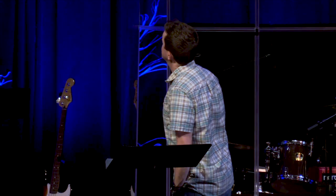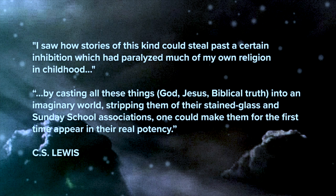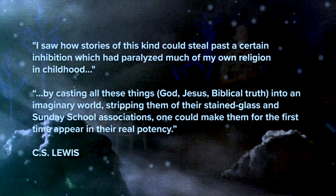C.S. Lewis called these stories 'an imaginative welcome to the Christian faith.' He said they open up joy and wonder. He said: 'I saw how stories of this kind could steal past a certain inhibition which had paralyzed much of my own religion in childhood — by casting all of these things into an imaginary world, stripping them of their stained glass and Sunday school associations, one could make them for the first time appear in their real potency.'